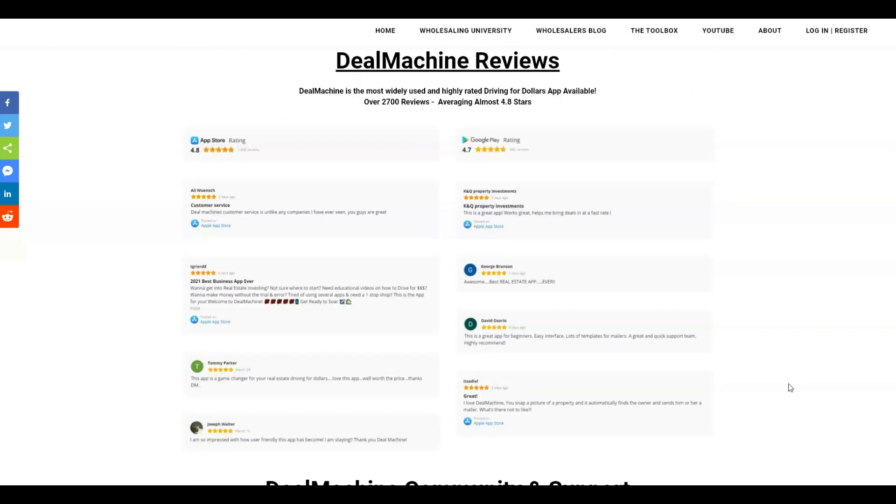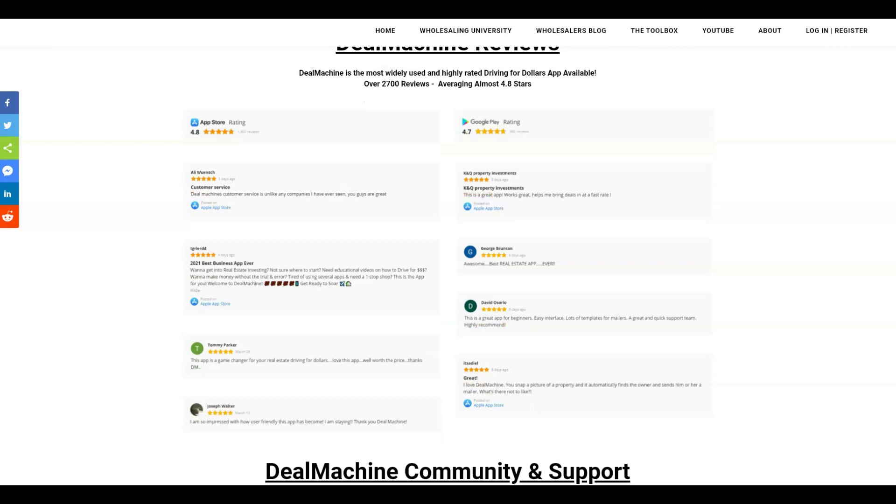Deal Machine reviews — if you look at the Apple Store or Google Play, there's no other driving for dollars app that even comes close to as many users as Deal Machine has, or the average rating of Deal Machine. It's just the industry standard. If you're going to drive for dollars, Deal Machine is the app to get. You can check it out on the App Store or Google Play — they're almost a five-star app, and in today's world five stars is hard to come by. They've got the reviews to back them up.